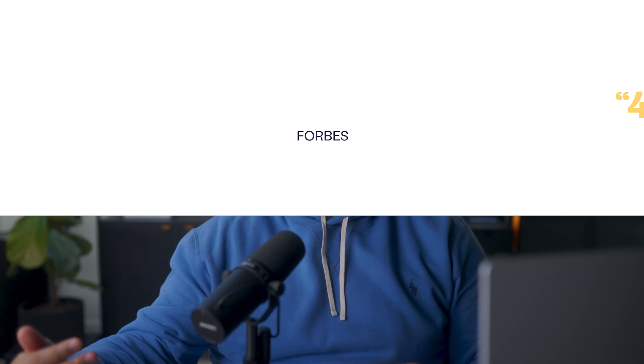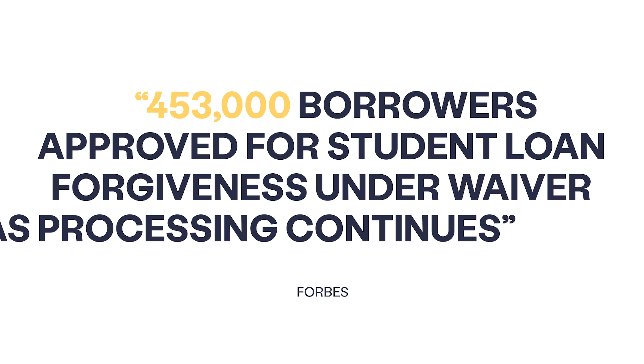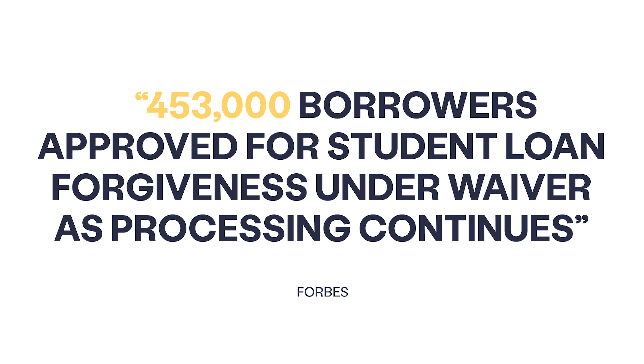Last year, the Biden administration announced a new program called the IDR Waiver Adjustment. This program is designed to get people with federal loans credit towards forgiveness for their time spent in repayment, long periods of forbearance, and some time in deferment. That waiver is expected to wipe out the entire loan balance of tens of thousands of people and push millions more at least three years closer to loan forgiveness. I did a whole video on that program too — you can watch it over here.